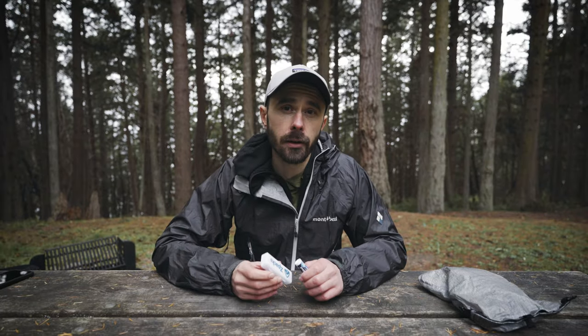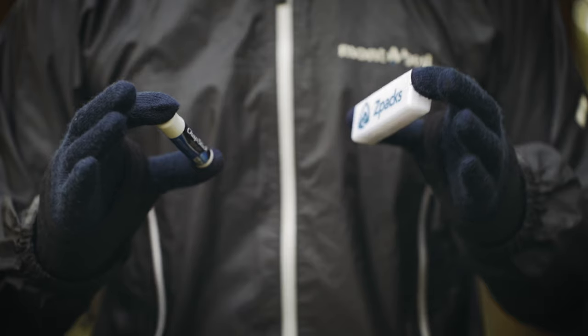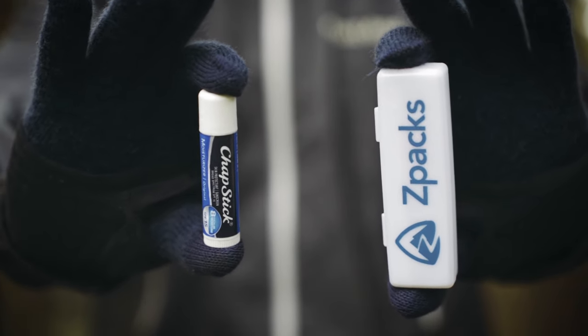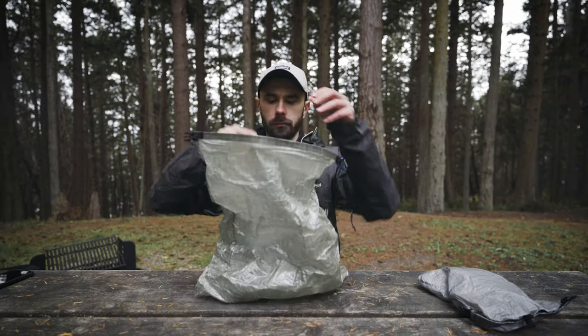In terms of other hygiene items, I also have my Z-Packs toothbrush, some toothpaste, and some chapstick. This actually lives in my food bag since I usually want to put it up in a tree at night so critters and bears aren't attracted to the scent.